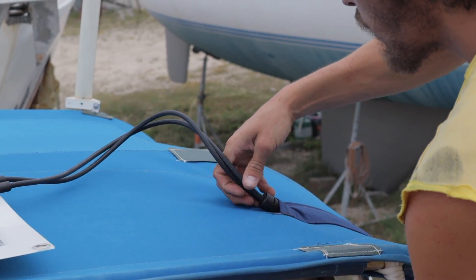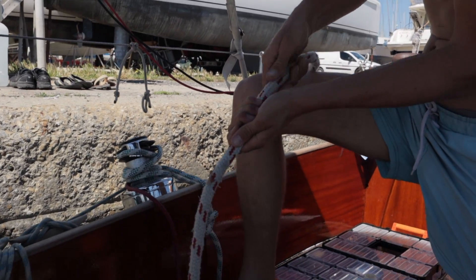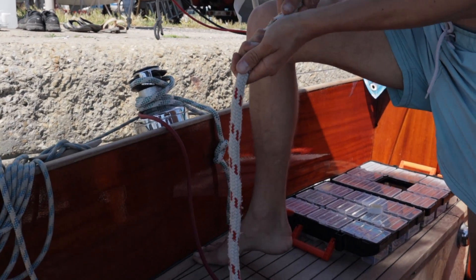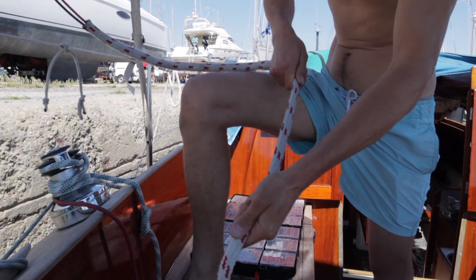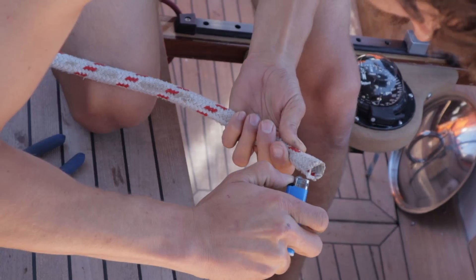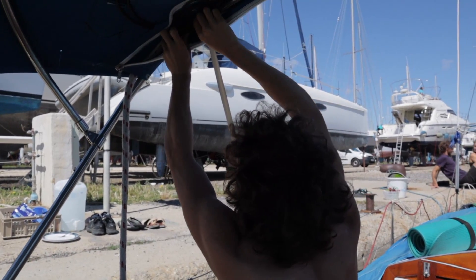Step ten: feed the wire through the pocket that we made. Step eleven — also optional — we decided to use old halyard sleeves to hide and protect the wiring. This protects the wires from sun damage, and it also makes it a lot nicer to look at when you've got wires running down your bimini.